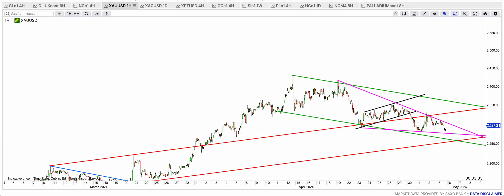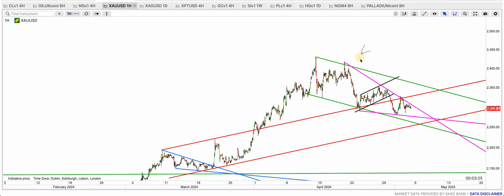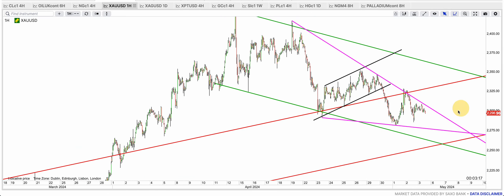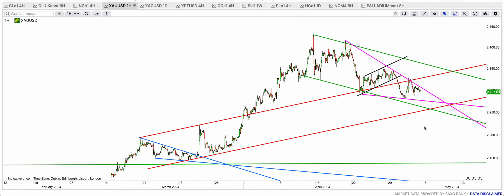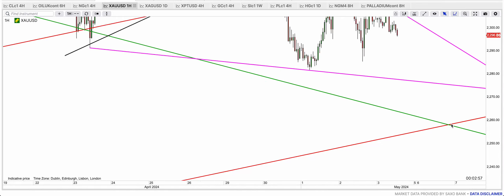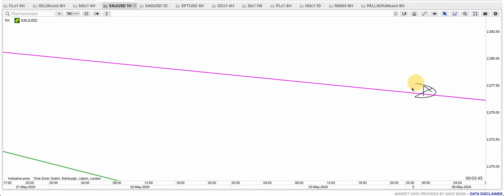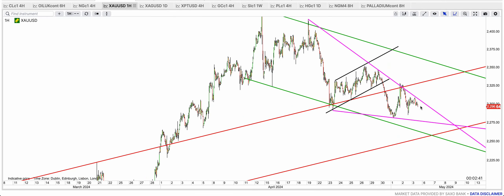Gold back-tested the red broken support and the purple resistance at the same time. It's still underneath the purple resistance. So is it going to come down, bounce off the purple and break out, or is it going to come all the way down to the blue, red, and green combined support and then rally? I don't think it's going to drop much below 2,260 — that is going to be the red plus green double support. But of course it may come down to the purple at 2,277 and then rally too.